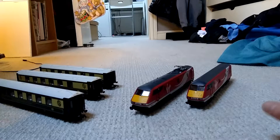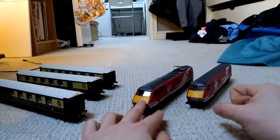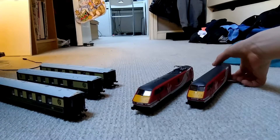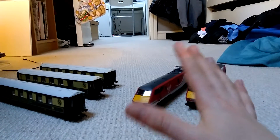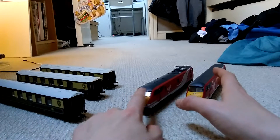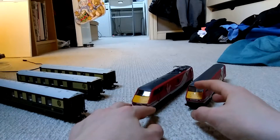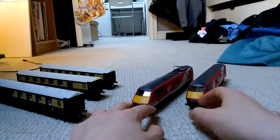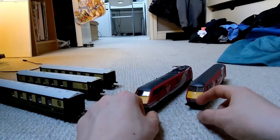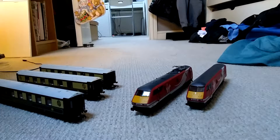As is clearly seen, we have the Virgin Trains East Coast Pack without the carriages. We've got the very nice livery — I love the Virgin livery. And it's the Class 91. Here we've got the motor unit with the pantograph and then the dummy unit. No coaches for that set.